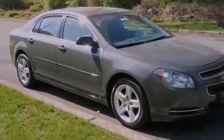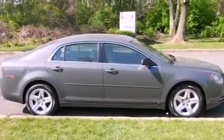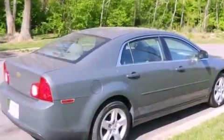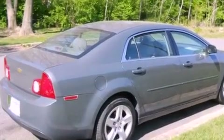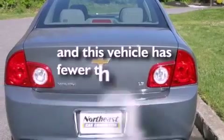All of the following features are included: a remote start feature, traction control and stability control systems, brake assistance technology, side impact airbags, air conditioning, and this vehicle has less than 59,000 miles.